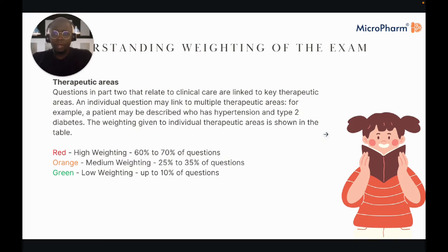In terms of understanding the weighting of the exam, not all 15 chapters of the BNF are equal. Questions in part two relating to clinical care are linked to key therapeutic areas. The weighting is reflective of the amount of critical medications and how prevalent the disease state is. High-weighted topics could be 60–70% of questions, medium-weighted 25–35%, and green low-weighted up to 10%.